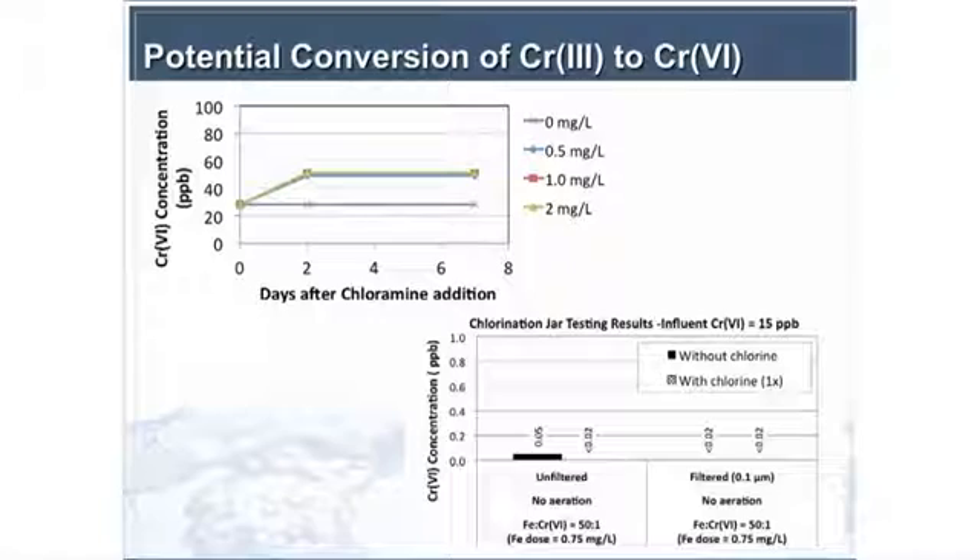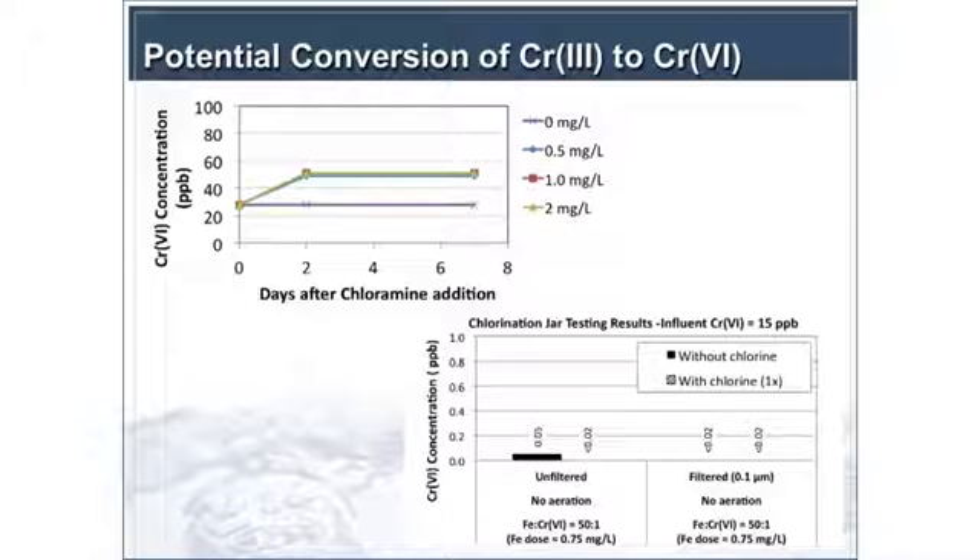We did jar testing as part of the microfiltration testing, adding small doses of chlorine to see if we could oxidize the ferrous to ferric before the microfilters — we were seeing about 0.1 milligrams per liter of residual ferrous getting through the aeration process, which was enough to concern microfiltration vendors about membrane fouling. We found that a one-to-two times stoichiometric amount of chlorine to iron — 0.63 milligrams per liter of chlorine per milligram per liter of iron — was sufficient. At the ratios we tested (50 to 1 iron to chromium, with chromium at about 15 ppb), we saw minimal reoxidation if we kept chlorine concentration below 0.2 milligrams per liter.